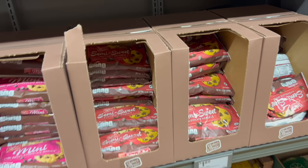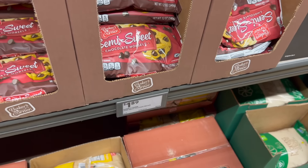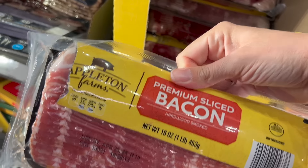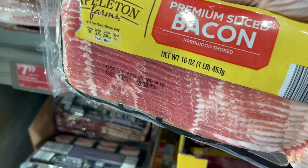I almost forgot the semi-sweet chocolate chips for my husband's puppy chow — $1.89. I am getting my tried and true bacon for baked potato bar. I love this stuff, it's $4.25. Super good. But this other bacon last week was amazing — really delicious. For value though, I'm getting this one.